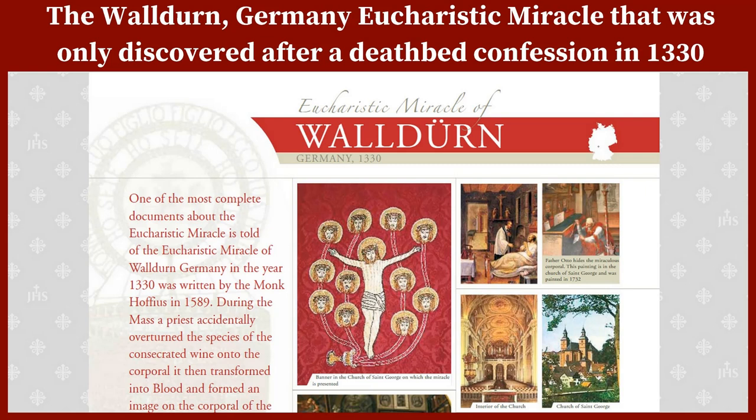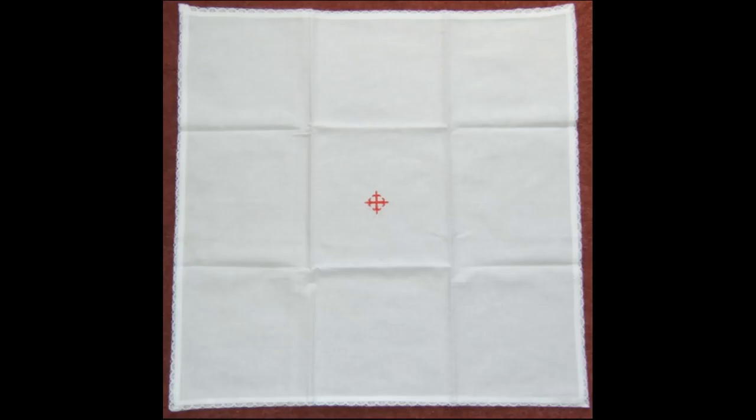To explain this unusual miracle, you need to understand what an altar corporal is. The altar of the Catholic Church is covered with a long white cloth along its full width and length, but in the small area in front of the priest, a small white linen cloth, about 18 inches square, is unfolded from its nine squares at the start of each Mass by the priest.